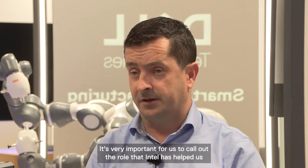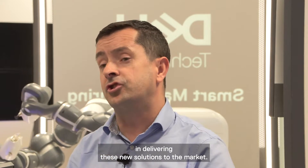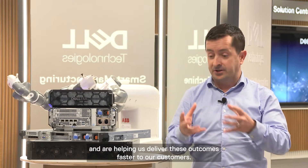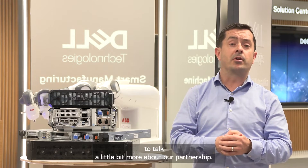It's very important to call out the role that Intel has played in helping us deliver these new solutions to the market. They've also helped us build an expanded ecosystem around industrial IoT solutions and are helping us deliver these outcomes faster to our customers. I'm now going to hand you over to Chris Ornach at Intel to talk a little more about our partnership.